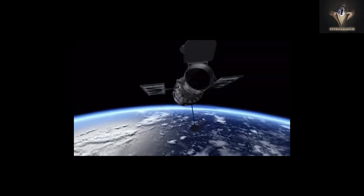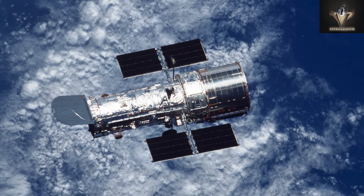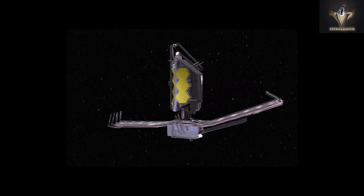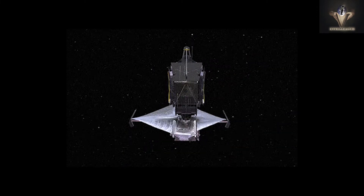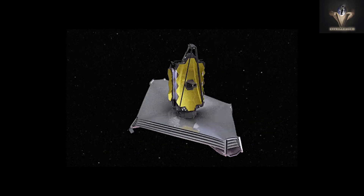When you contrast the aging Hubble with the future James Webb Space Telescope, aka JWST, you can see just how different they are. Both the Hubble Space Telescope and the James Webb Space Telescope focus on different wavelengths, enabling them to cut through vast concentrations of cosmic particles.